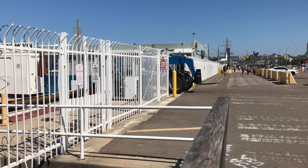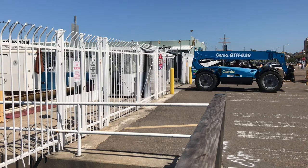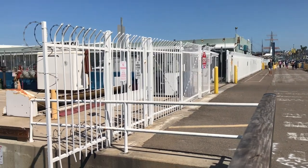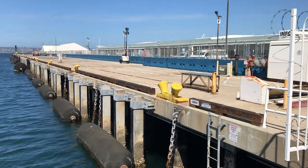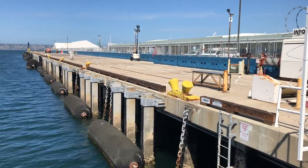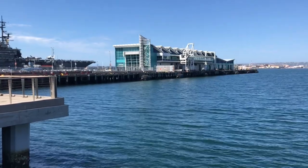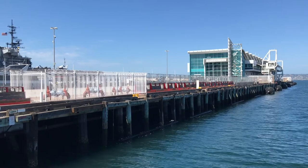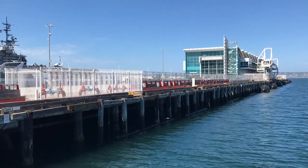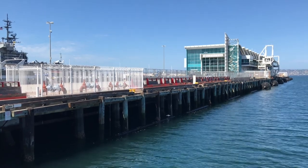This telescoping forklift, or Gini telehandler, is essential for loading or unloading the cruise ships that come into port. From the B Street Pier, heading to the slightly smaller Broadway Pier just to the south, the Broadway Pier also handles cruise ships and has the Port Pavilion at the end with scenic views of the bay.